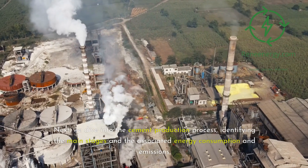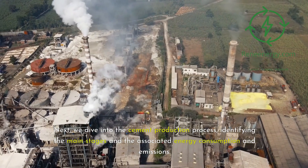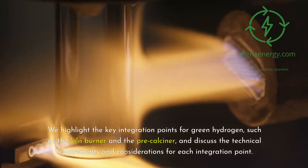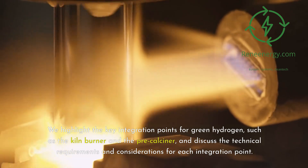We dive into the cement production process, identifying the main stages and the associated energy consumption and emissions. We highlight the key integration points for green hydrogen, such as the kiln burner and the pre-calciner, and discuss the technical requirements and considerations for each integration point.